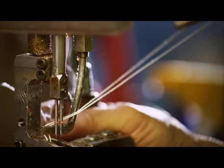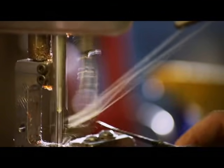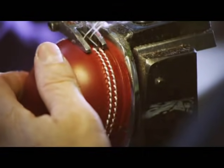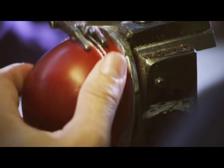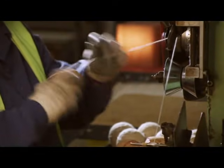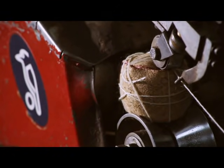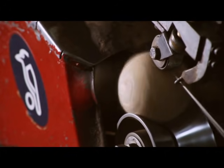The leather is then stitched to ensure it keeps its shape. Quality and consistency is paramount. Whilst the manufacturing technique has changed little over the many decades, Kookaburra invests heavily in research and development, manufacturing and testing to ensure the absolute consistency and quality of every ball.